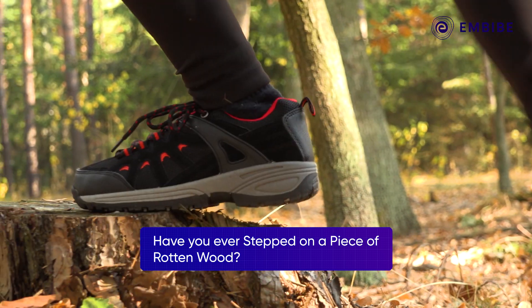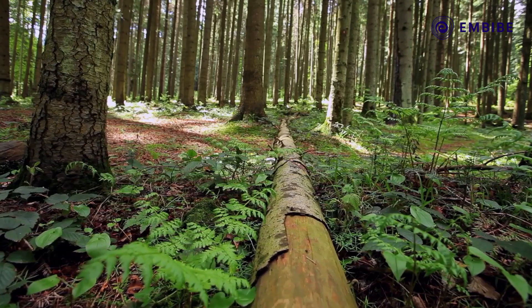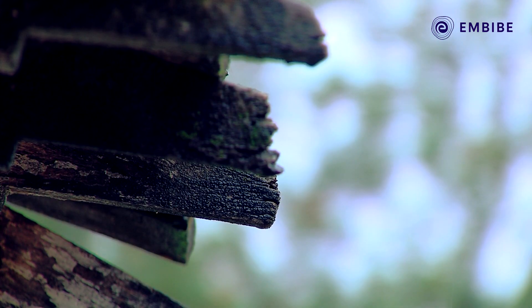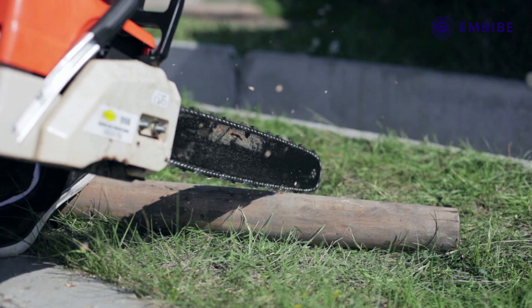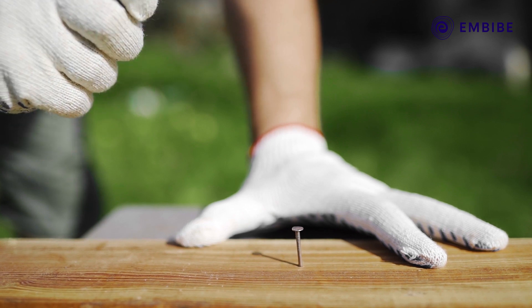Have you ever stepped on a piece of rotted wood? You know the feeling of just crunching right through it? Have you ever wondered how it gets like that? When wood is alive, it's hard. So if you want to cut it or make a hole in it, you need a saw or a hammer.